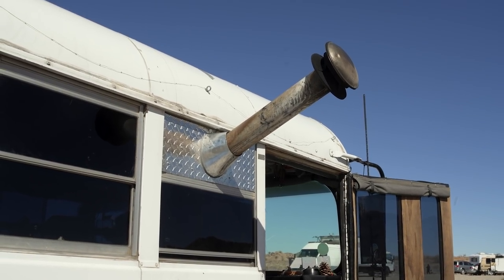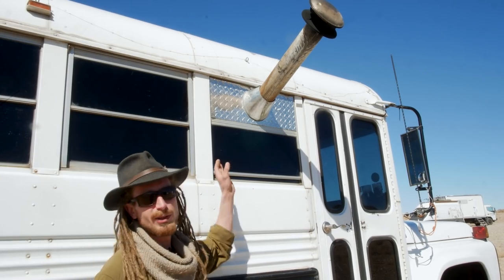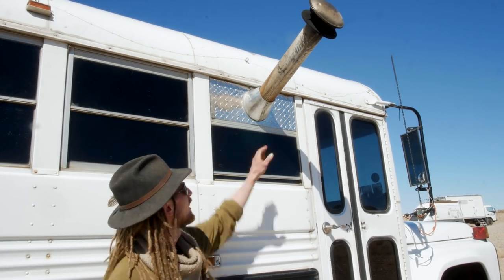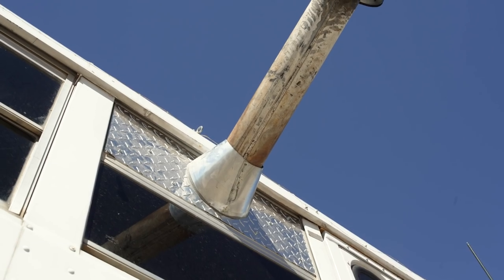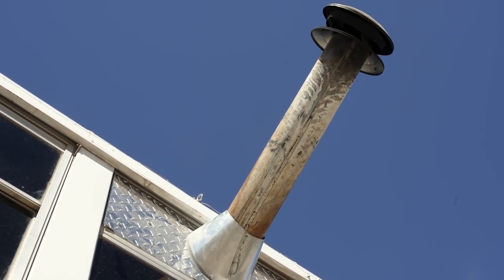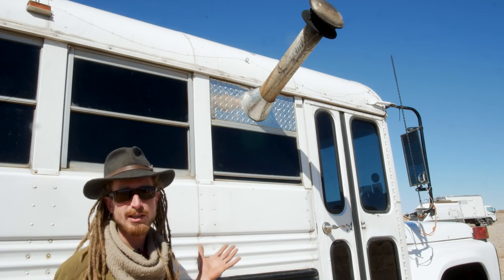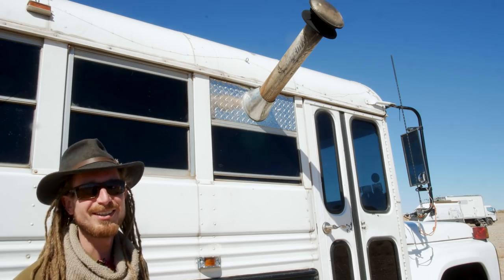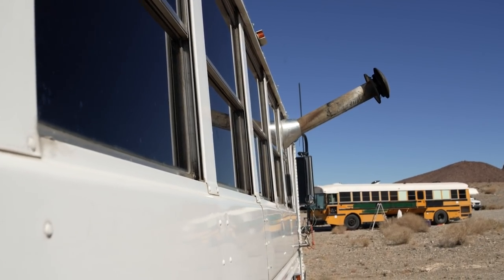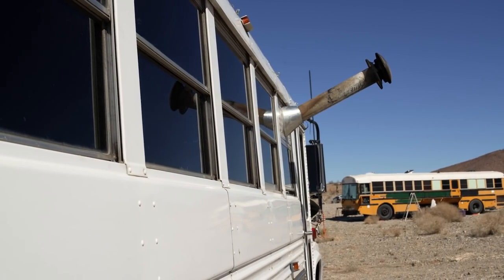This is my smokestack for my wood stove — I just take it down when I travel. A panel I created fits into the window, is fully sealed, and holds the chimney in place to keep everything from catching fire. Certain times of year you don't even need the wood stove. Plus, a hole in the roof is really hard to seal, so I'll take the whole wood stove out of the bus in summer and enjoy that extra space.